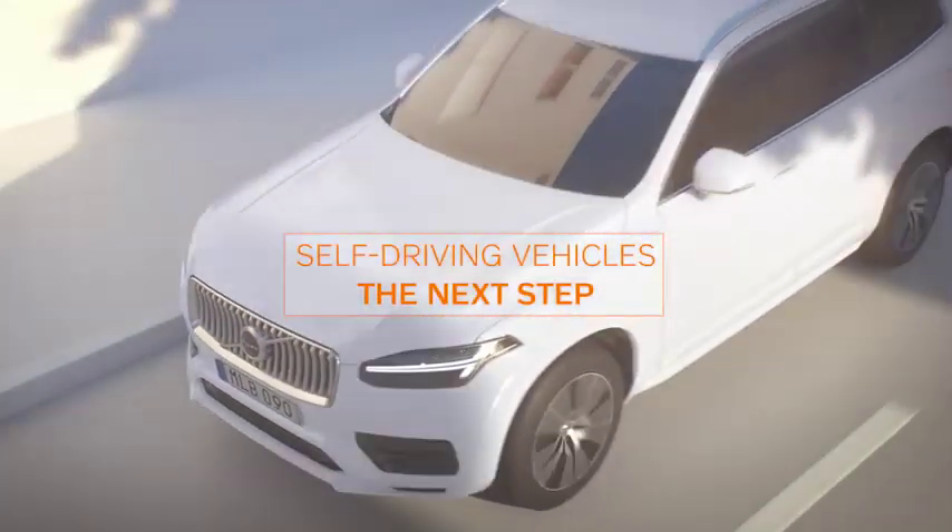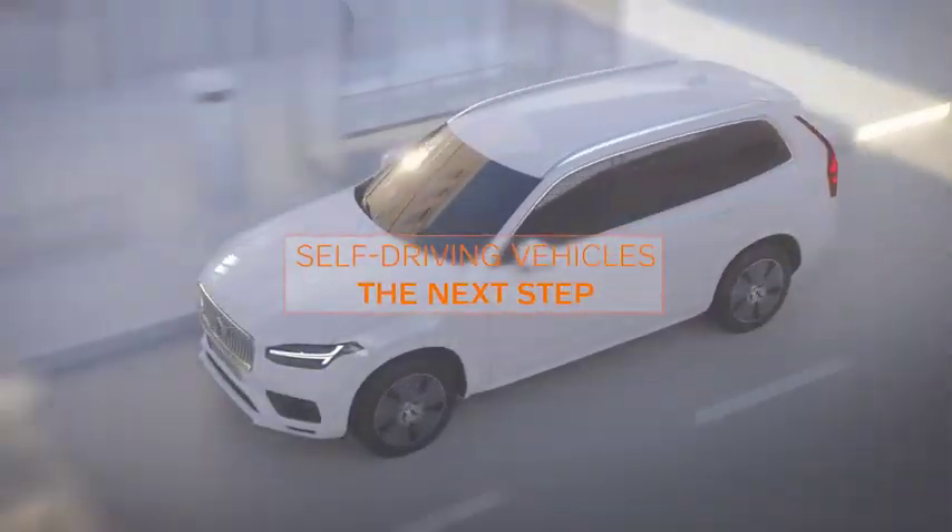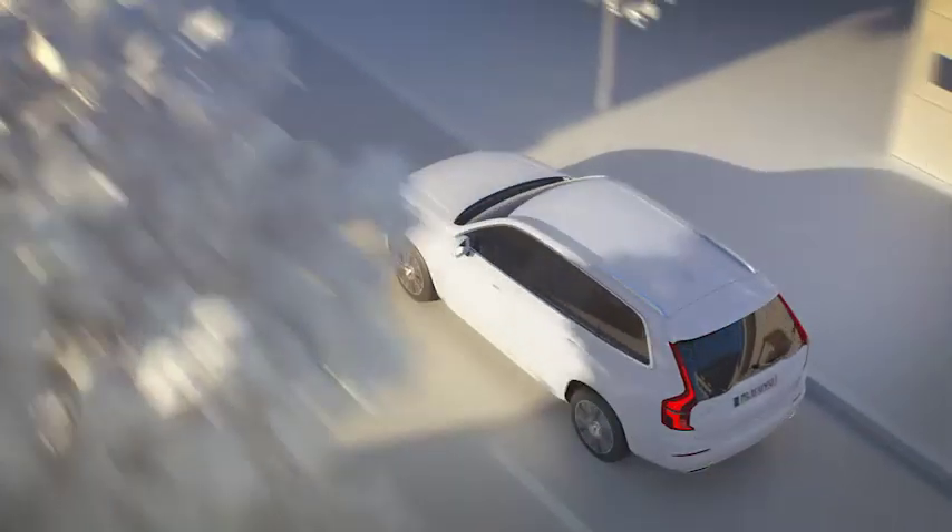Volvo Cars and Uber now present Volvo Cars' first autonomous drive-ready production vehicle, the next step in the strategic collaboration between both companies.